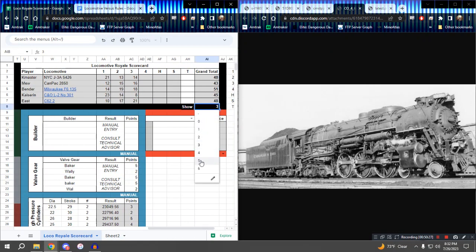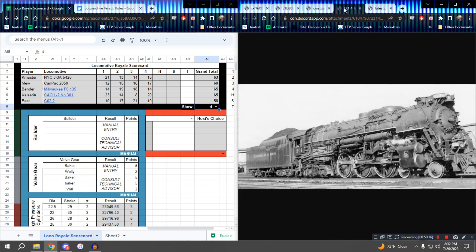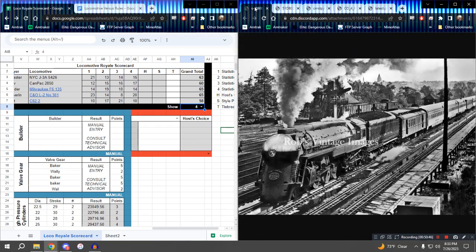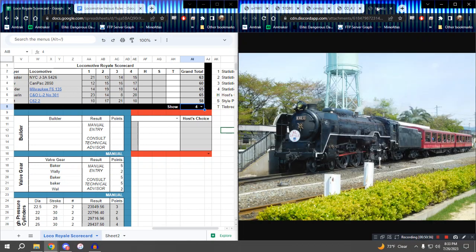Let's look at where we are. In the lead are two locomotives — the Milwaukee F6 and the C&O L-2 with 65 points apiece. Five points behind them is the Empire State Express with 63 points. At 60 points, the Royal Hudson. And 58 points for the C62. The first thing — I'm just glad I made it to style points.